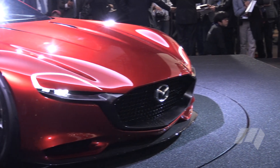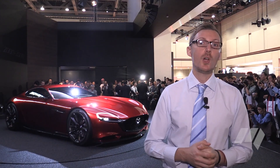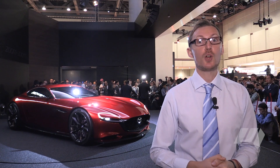It's powered by what Mazda calls the Skyactiv R engine, and although not a lot is known about it, we do know it's a rotary. And the CEO of Mazda says one day we will build a rotary again.